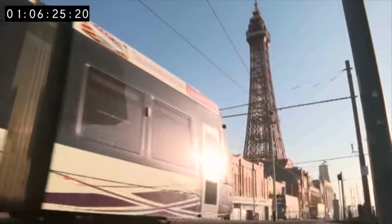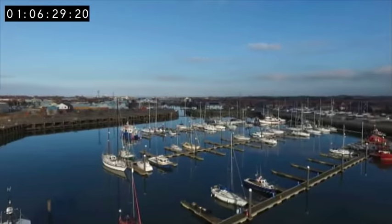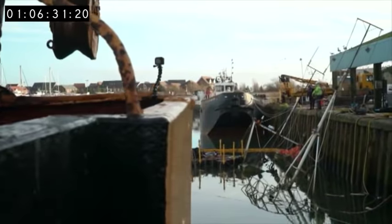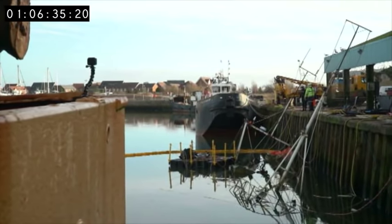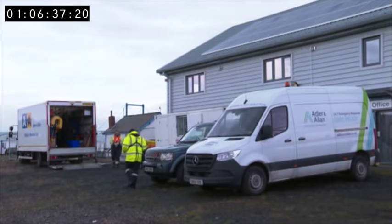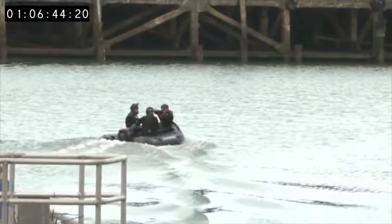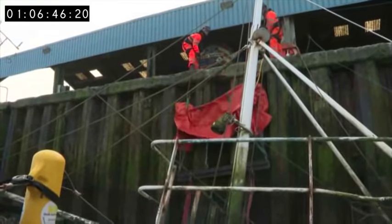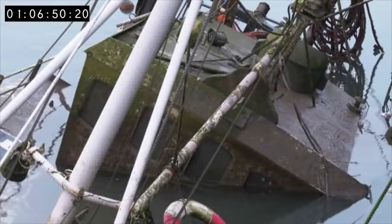Not far from Blackpool lies Fleetwood. This former fishing boat sunk to the bottom of the dock six months ago, and now it's up to the team from Adler and Allen and MMC Diving Services to get her out. Today the dive team is heading off to rig the final inflatable bags. But will they be able to get this boat afloat?